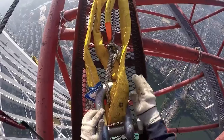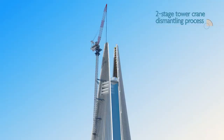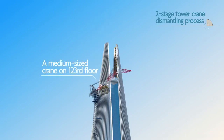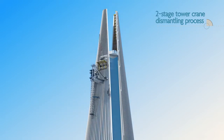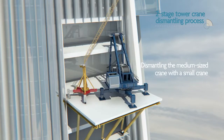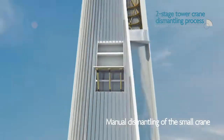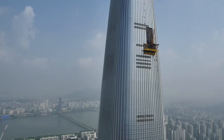After construction is complete, dismantling this super-sized tower crane requires advanced technology. The operation is conducted in two stages. First, the medium-sized crane installed on the 123rd floor dismantles the large crane by sections and sends them down to the 79th floor. Then, another crane installed on the 79th floor sends them down to the ground. This medium-sized crane is dismantled again by a small crane, and the last remaining small crane is sent to the ground via an elevator inside the building.